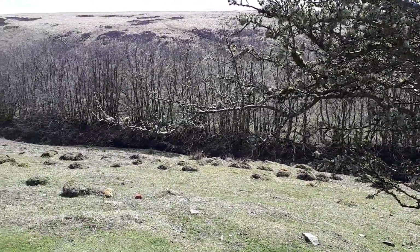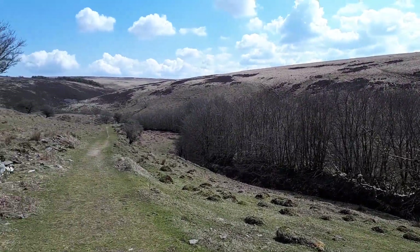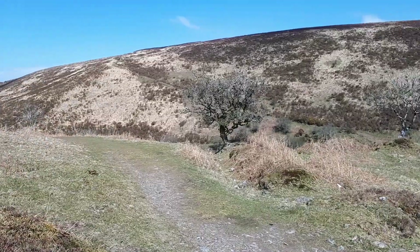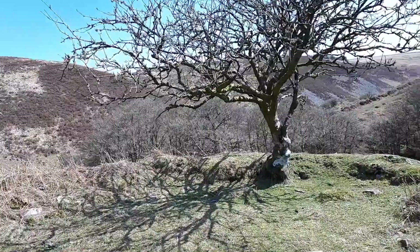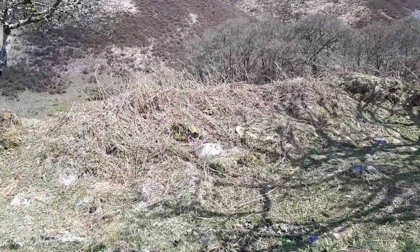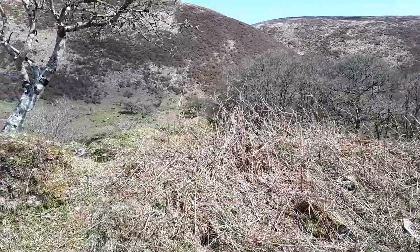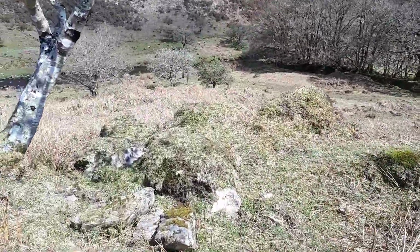Now we're finally dropping down into Badgeworthy Water. This is the medieval village of Badgeworthy — the remaining rocks are overgrown now with grass and bracken and the odd thorn tree. And that's Badgeworthy Water going down the valley to Malmsmead.